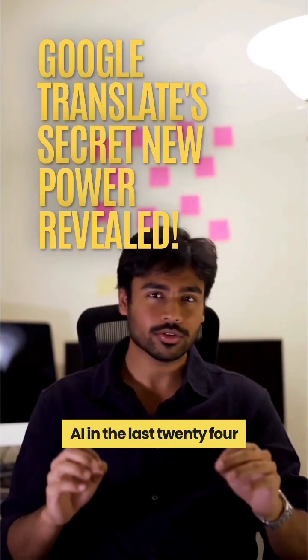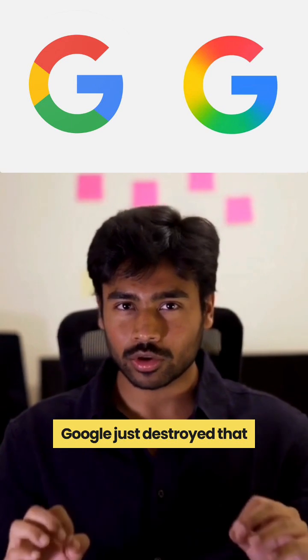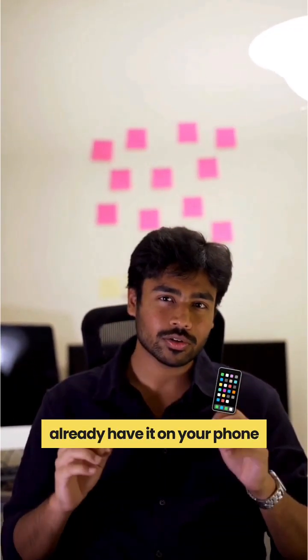This is what you missed in AI in the last 24 hours. Stop buying expensive translator gadgets. Google just destroyed that entire industry with a single update, and you probably already have it on your phone right now.